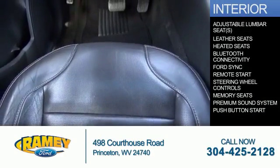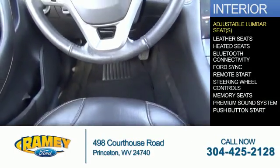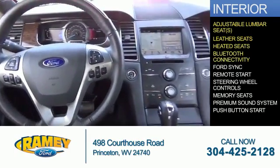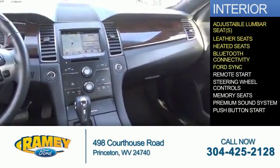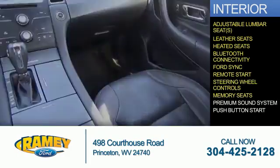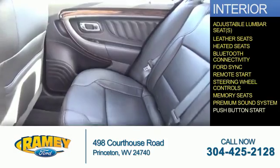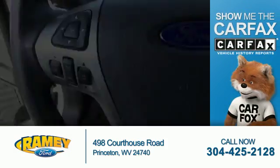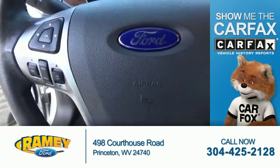Inside you'll find adjustable lumbar seats, leather seats, heated seats, Bluetooth connectivity, Ford Sync voice activation, remote start, steering wheel controls, memory seats, a premium sound system, and push-button start.